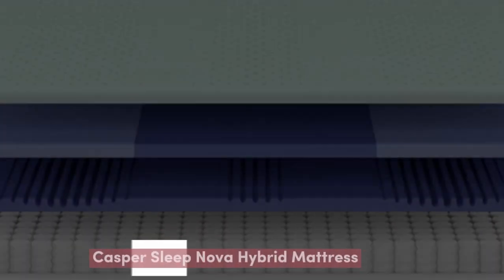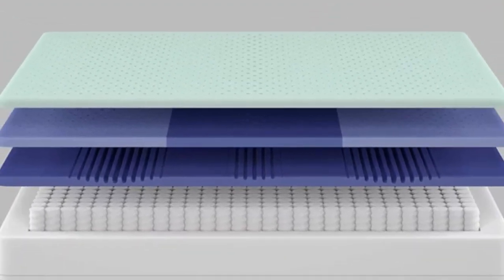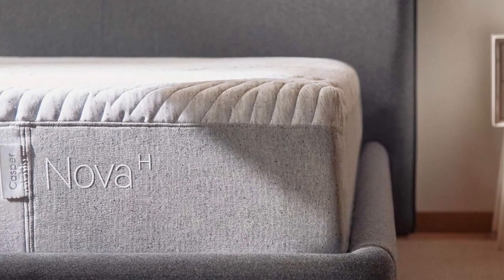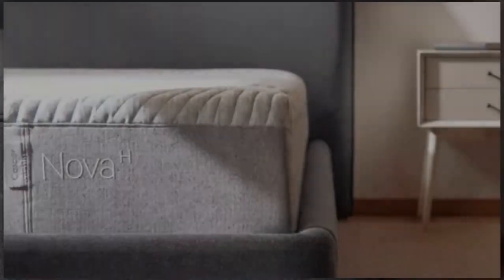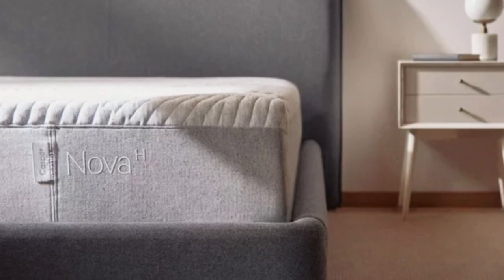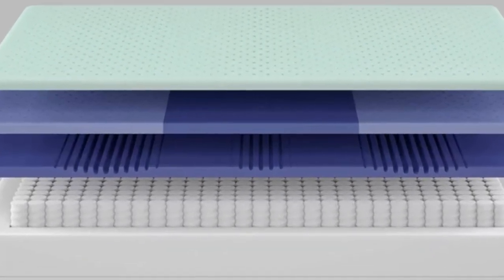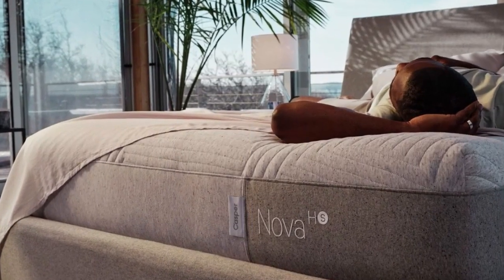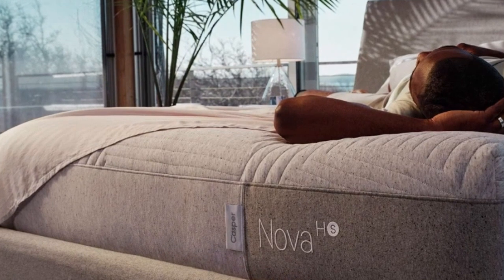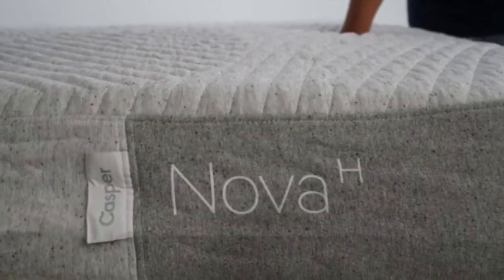Number 4. Who it's best for: couples, people who find conventional foam hybrids too hot, and sleepers with painful pressure buildup. Highlights: aerated design in foam layers reduces heat retention; foam comfort system gently cradles shoulders, hips, and spine; zone design offers a balance of contouring and support — ideal for people who tend to sleep hot.